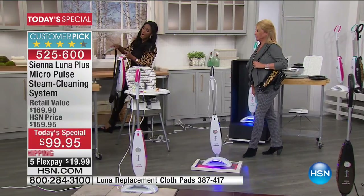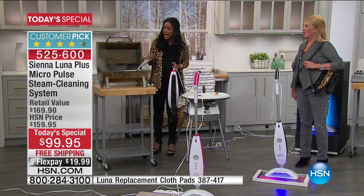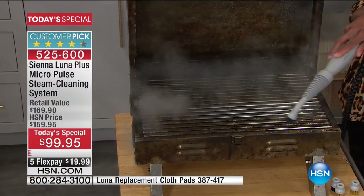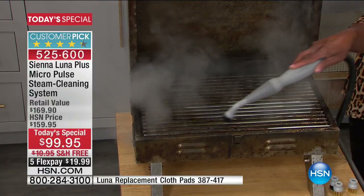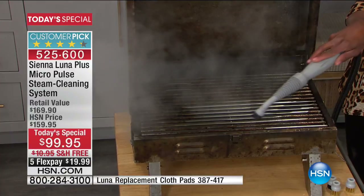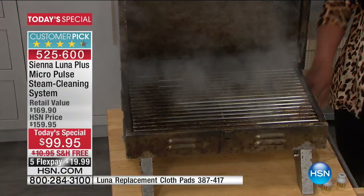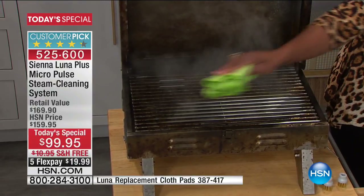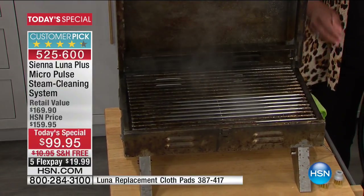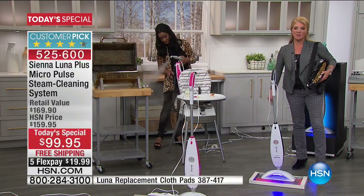What else are you going to invest in that gives you this much whole-house cleaning? Your floors are clean, with variable speeds so you're not just cleaning tile floors — you're able to clean precious hardwoods as well. This really is meeting all of your needs, especially since it's two-in-one.